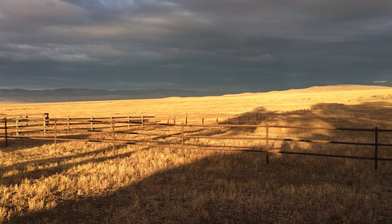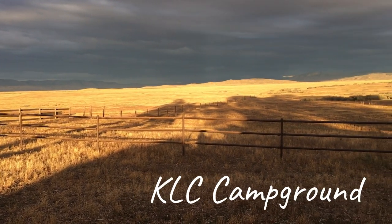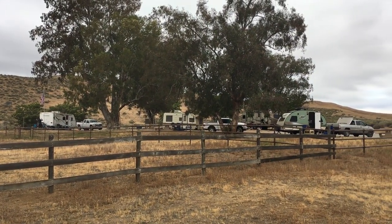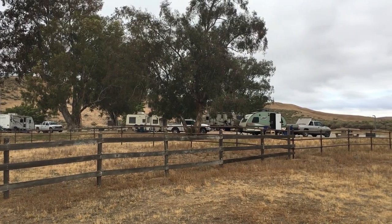First up, KCL Campground within the Carrizo Plain National Monument. Where's that? East of the San Luis Obispo area, kind of southwest of the Bakersfield area, and north of the Santa Barbara and Ventura area.